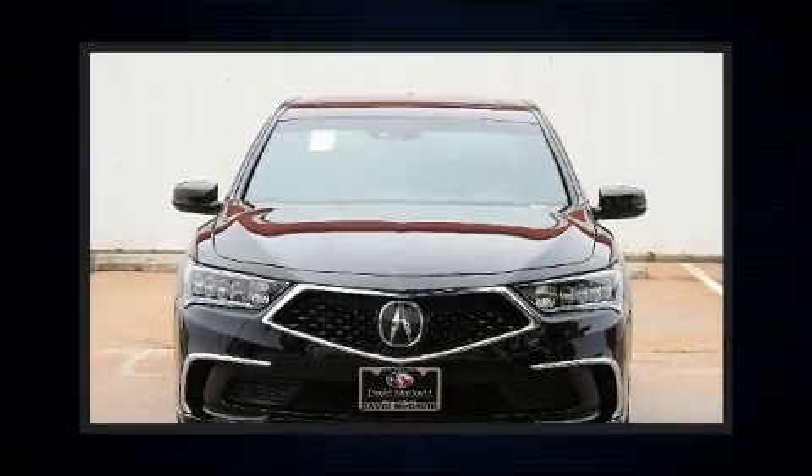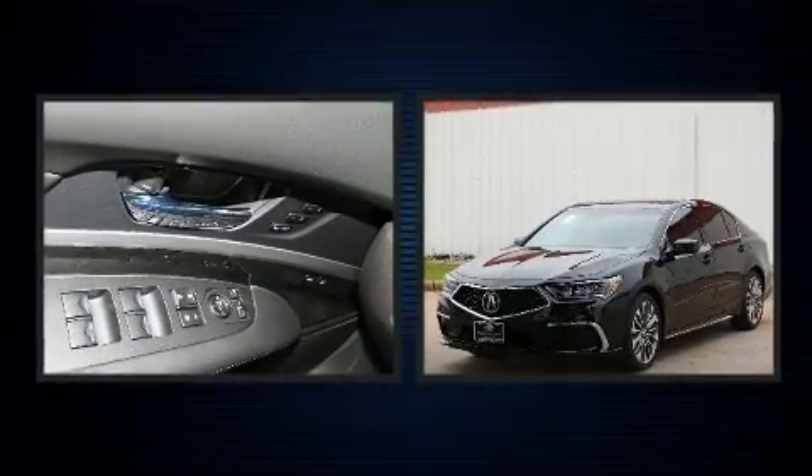Get excited about the 2020 Acura RLX. This four-door, five-passenger sedan offers the features and options for which you've been searching.